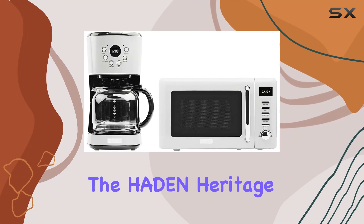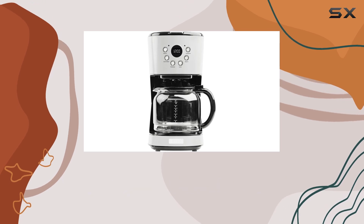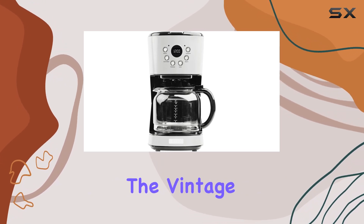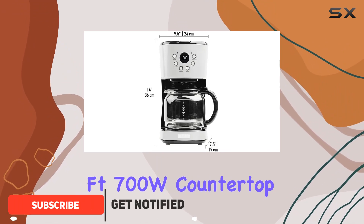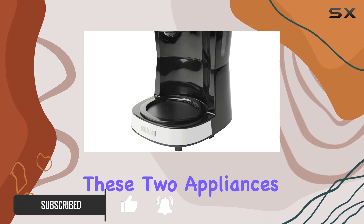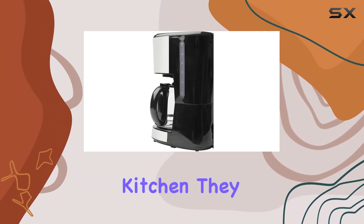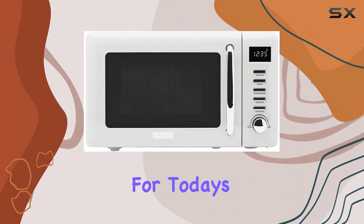Today, we're diving into the Hayden Heritage Collection, specifically the 12-cup programmable vintage retro home coffee maker machine paired with the vintage retro 0.7 CUFT 700W countertop microwave oven, both in a stunning ivory color. These two appliances are not just tools for your kitchen — they are a statement of style, a nod to the past with the functionality for today's fast-paced life.